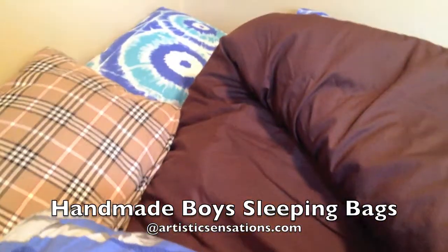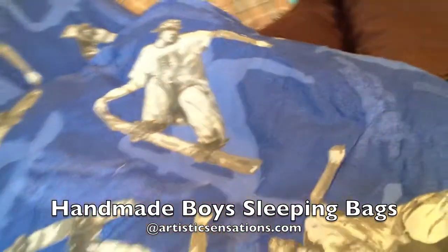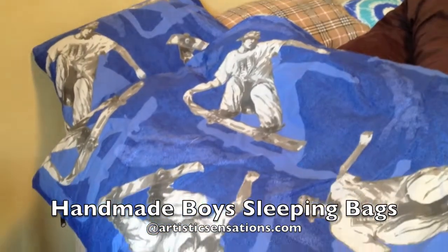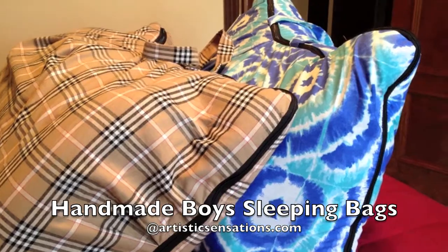Here's the chocolate on the inside of the Burberry style plaid. These are just beautifully made — handcrafted in the US by American artisans. All these sleeping bags are available for immediate shipment; they're in stock and ready to go.